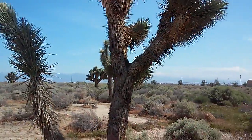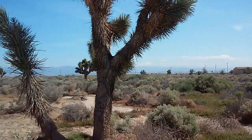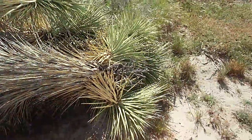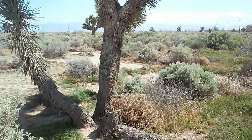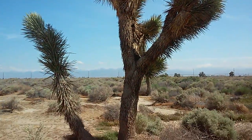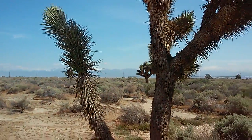Hey guys, I'm out doing a little bit of exploring out in the Mojave Desert today, just kind of walking around my area, surveying the land a little bit. What you're looking at is a Joshua tree — I had a guy ask me what a Joshua tree is and wanted to see one.